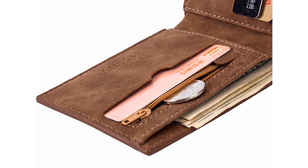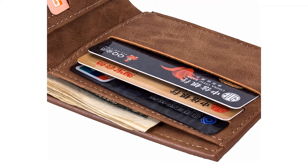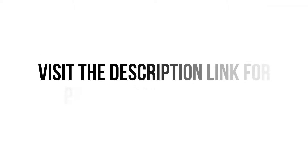So we think this wallet is the best for you. You won't find such a good wallet at such a low price.